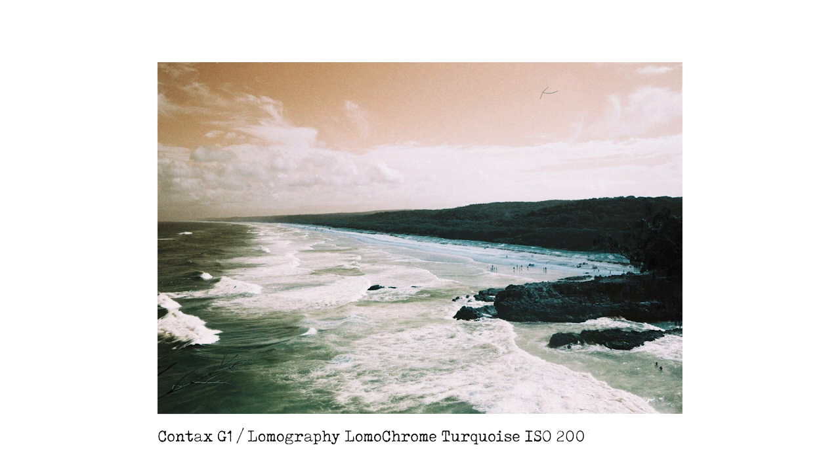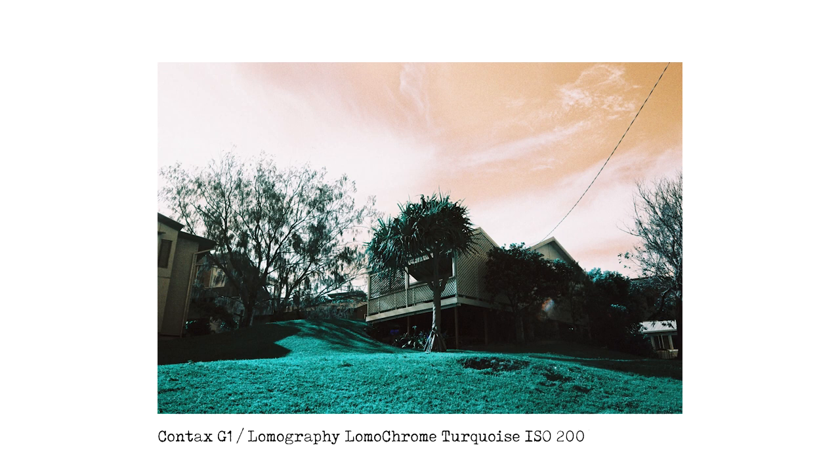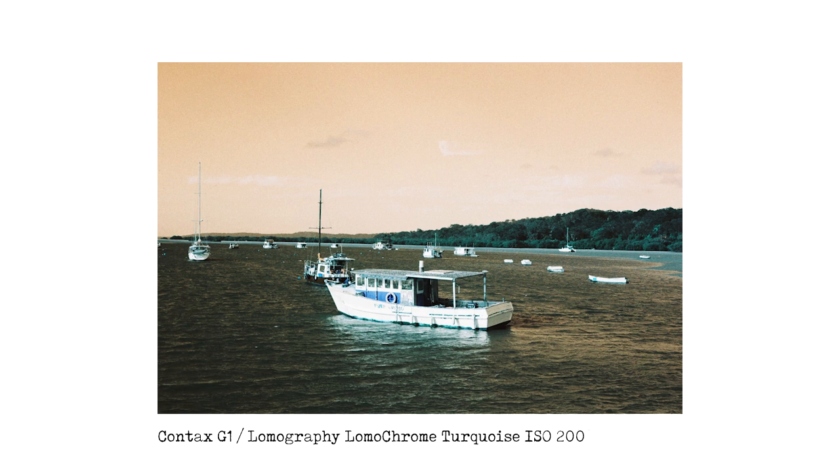Another shot of Main Beach shows more swimmers and also South Gorge at the bottom right of the photo. They've actually filmed quite a few movies here — I think Aquaman was shot there. I really like the color palette: you've got the very subtle orange sky and then the minty turquoise tones throughout the image. Next up is a house at Point Lookout — lush green carpets of grass, some nice trees, and a wire coming down in the top right. The last shot from this roll is a boat coming into Dunwich, taken off the side of the water taxi.